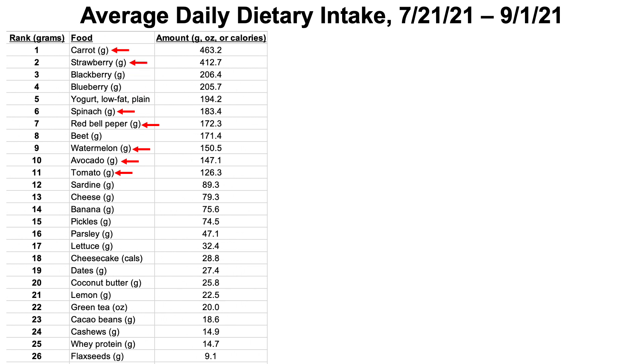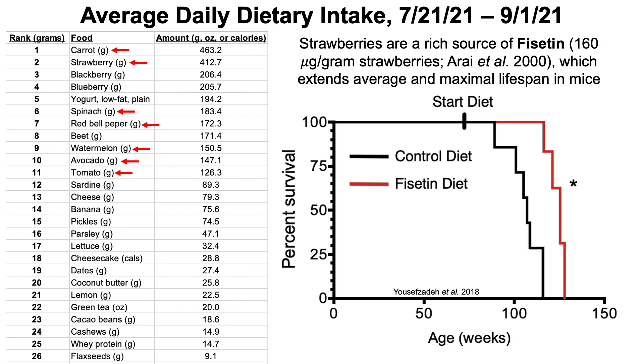Other prominent foods on my list are strawberries, coming in at second place. Strawberries are a rich source of fisetin, which has been shown to extend both average and maximal lifespan in mice, as shown by the survival curves shifting rightward for fisetin-fed mice compared to controls.